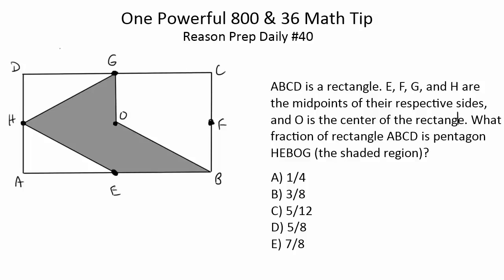Go ahead and try this question. If you want to get an 800 on the SAT math or a 36 on the ACT math, there are a lot of factors that go into that. This video is going to share one very powerful and important thing you have to do — a tip to move you closer to getting 800s and 36s more often. Because you can never guarantee it; all you can do is maximize your chances, and this tip will show you how.